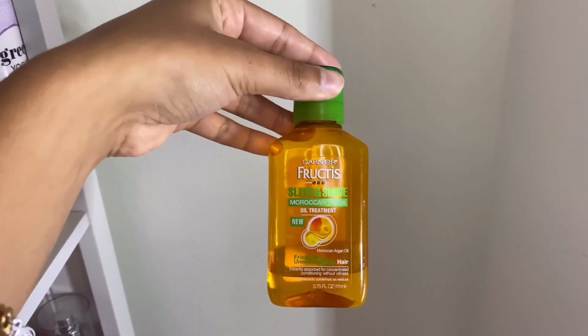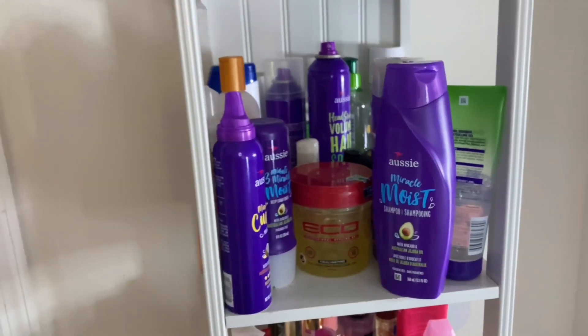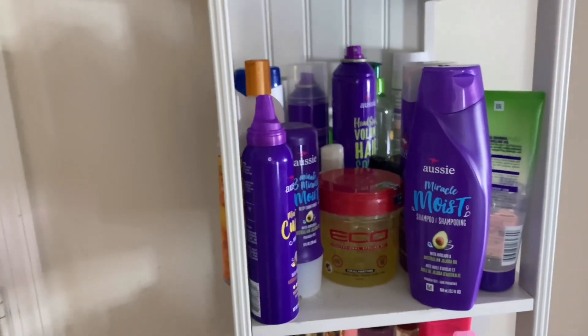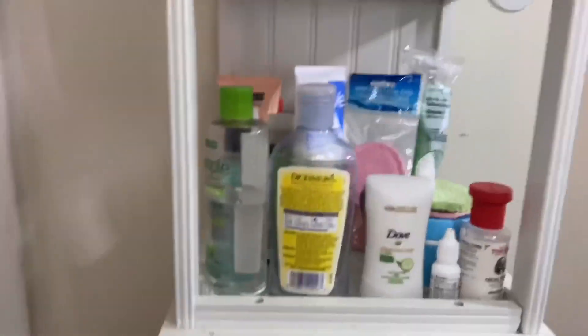The last hair product is the Garnier Fructis Sleek & Shine Moroccan Oil Treatment, which I use when I'm getting my hair straightened. Those are all of my hair products. I honestly don't have a lot — when I find a brand and certain products that work for me, I stick to those.